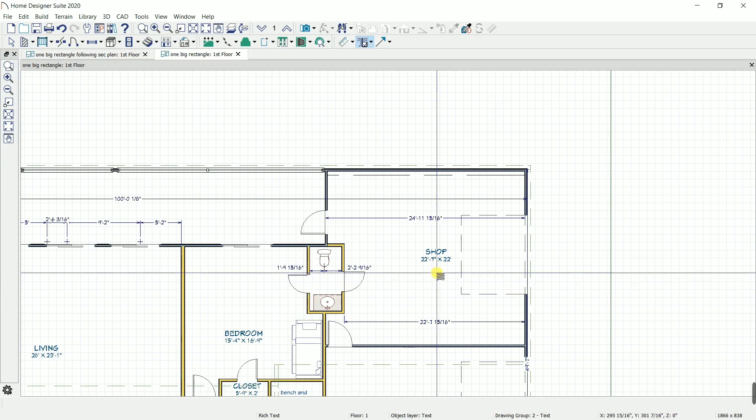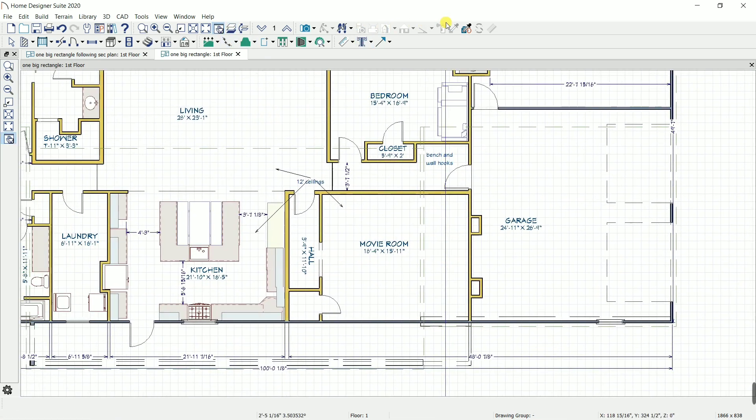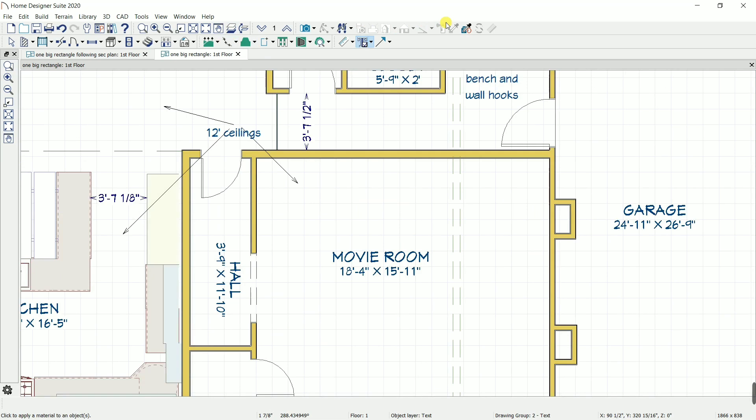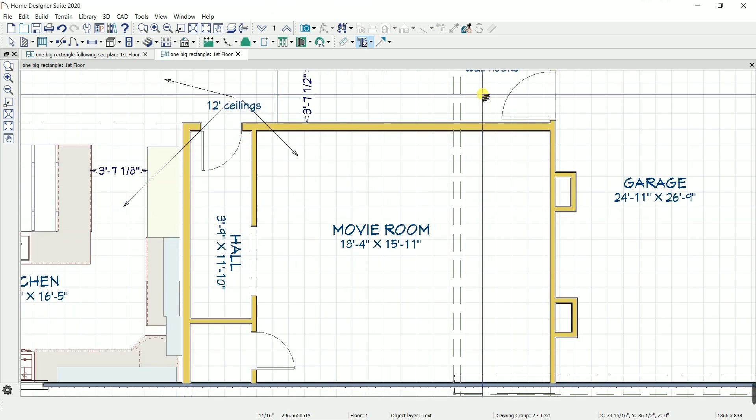First we're going to look at the floor plan. I'm going to have a shop in the new house — that's where I'll be shooting videos in the future. Let's check out the theater though: you walk out of the garage and there's the movie room.